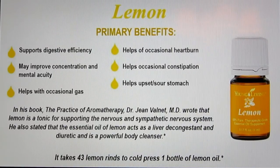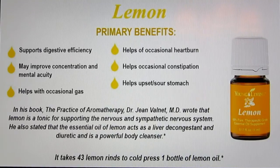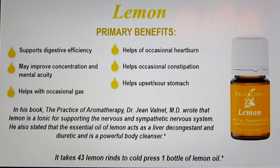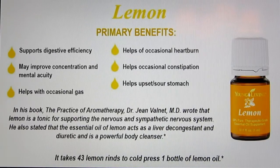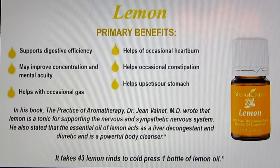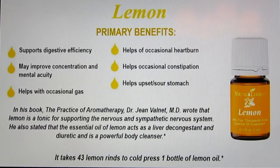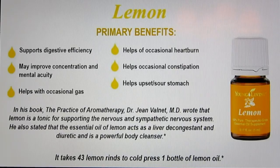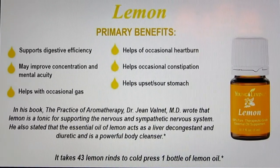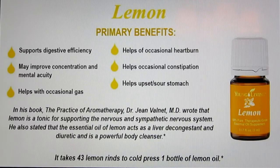Lemon is also very good for all things digestion — it helps with the burning from your stomach and with gas. All the citrus oils can help improve concentration and mental acuity. Dr. Valnet wrote in his book that lemon acts as a liver decongestant and a diuretic, and helps cleanse the body. It also helps change the pH in your body — we all need to be in a more alkaline state to keep our health up, and lemon helps us achieve that. A five-milliliter bottle of lemon oil is equal to 43 lemon rinds — we cold press the rind, not the juice — so it's very concentrated.